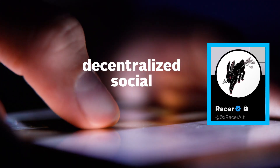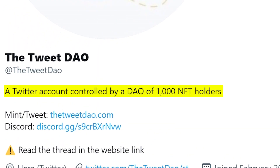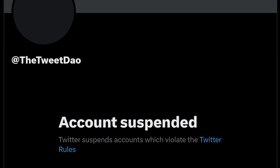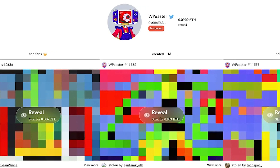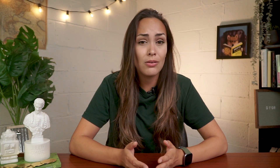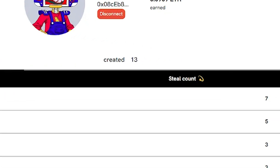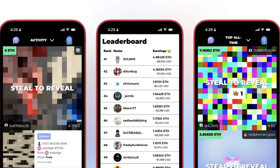Racer's first foray into decentralized social media was actually TweetDAO, whose egg NFTs granted access to posting from a shared Twitter account. The project went viral before it was eventually shut down. Not long after, Racer returned with another decentralized social platform. Alongside co-founder Shrimp, the two created SteelCam, a Web3 social platform that lets you mint images as NFTs. These aren't normal images — you can't see what they are before you buy them, and they can also disappear at any moment, because anyone can buy them off of you without your consent, unless you're willing to pay an even higher price to win them back. But in May, the developers decided to rebrand SteelCam to Friend.tech, and well, the rest is history.